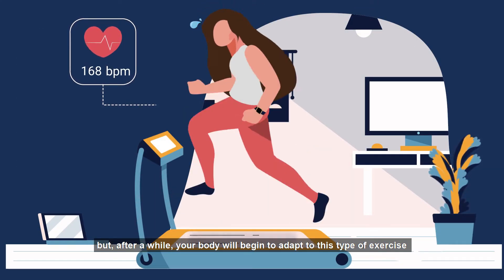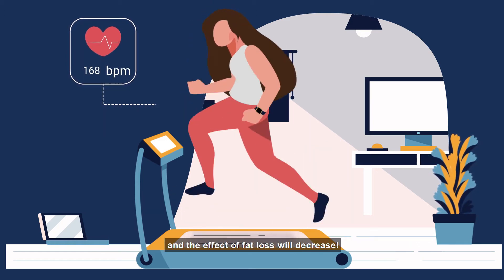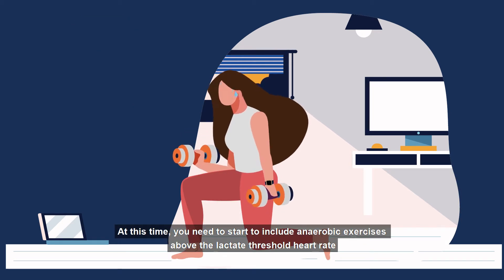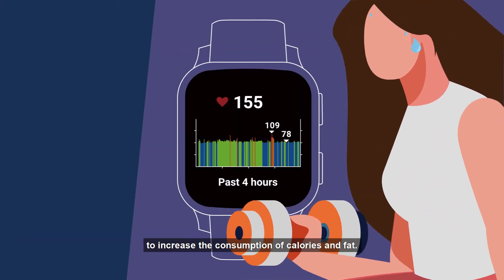But after a while, your body will begin to adapt to this type of exercise, and the effect of fat loss will decrease. At this time, you need to start to include anaerobic exercises above the lactate threshold heart rate to increase the consumption of calories and fat.